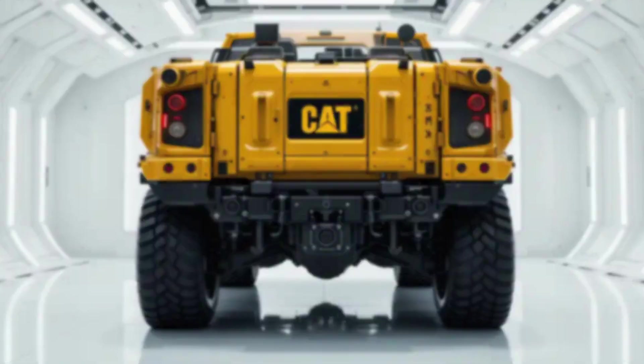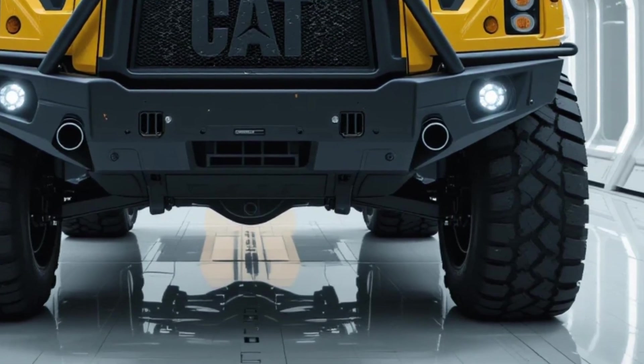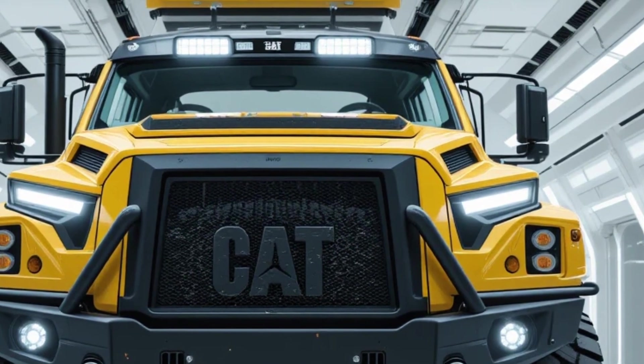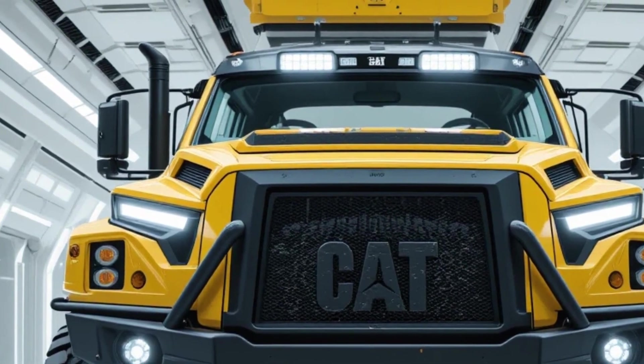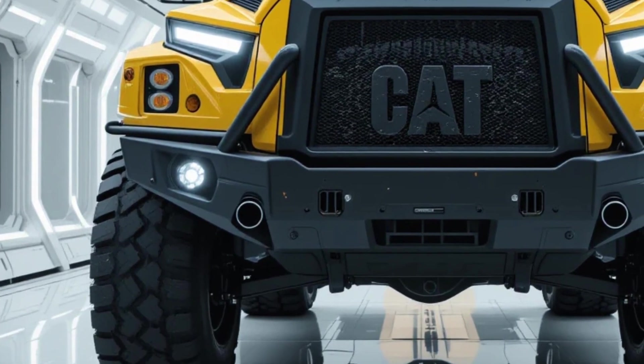What if Caterpillar stopped building machines for the Earth and started building machines for after it? Meet the 2026 Caterpillar Tight Neck Survival Rig — a vehicle so aggressive, so prepared, it looks like it was forged in the middle of a war zone and sent back to warn us.